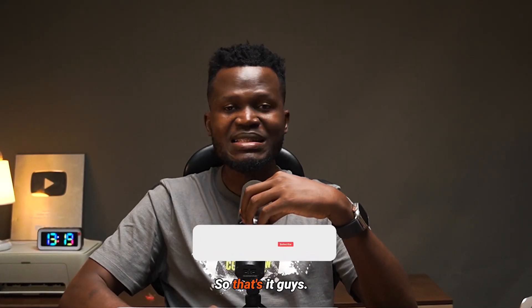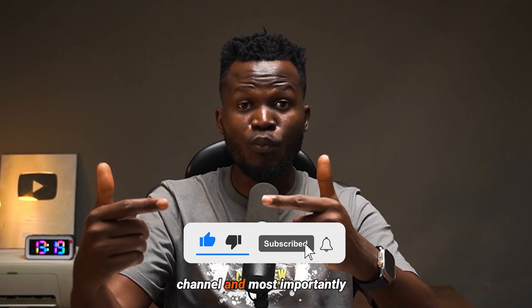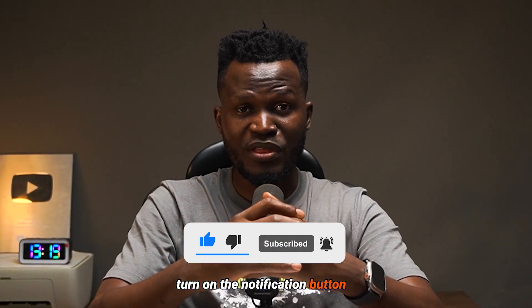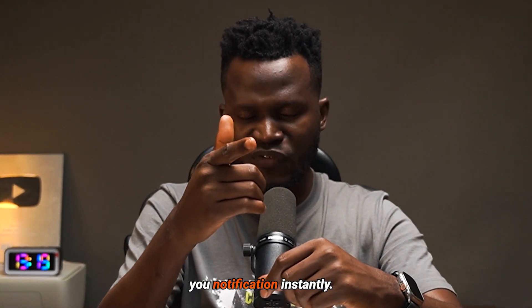It's important for you guys to smash the like button on this video, subscribe to my channel, and most importantly turn on the notification bell so that when I drop more amazing videos, YouTube is going to send you a notification instantly.